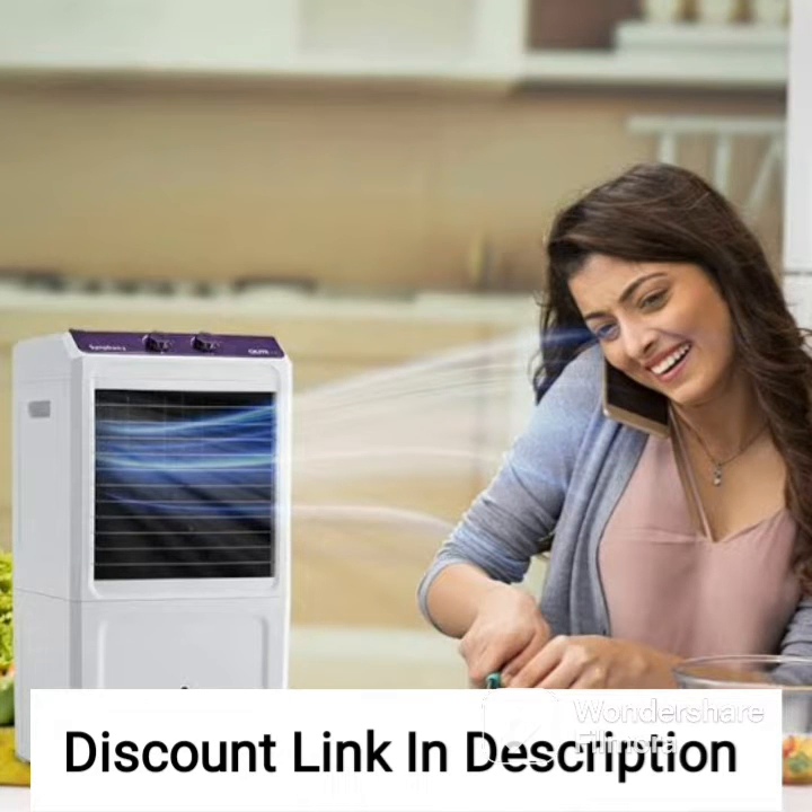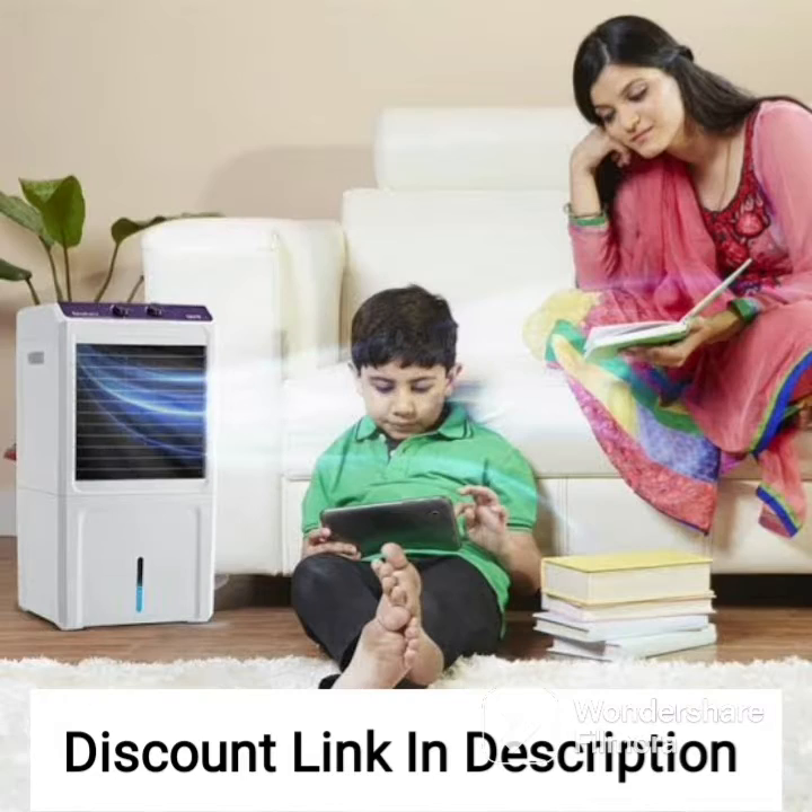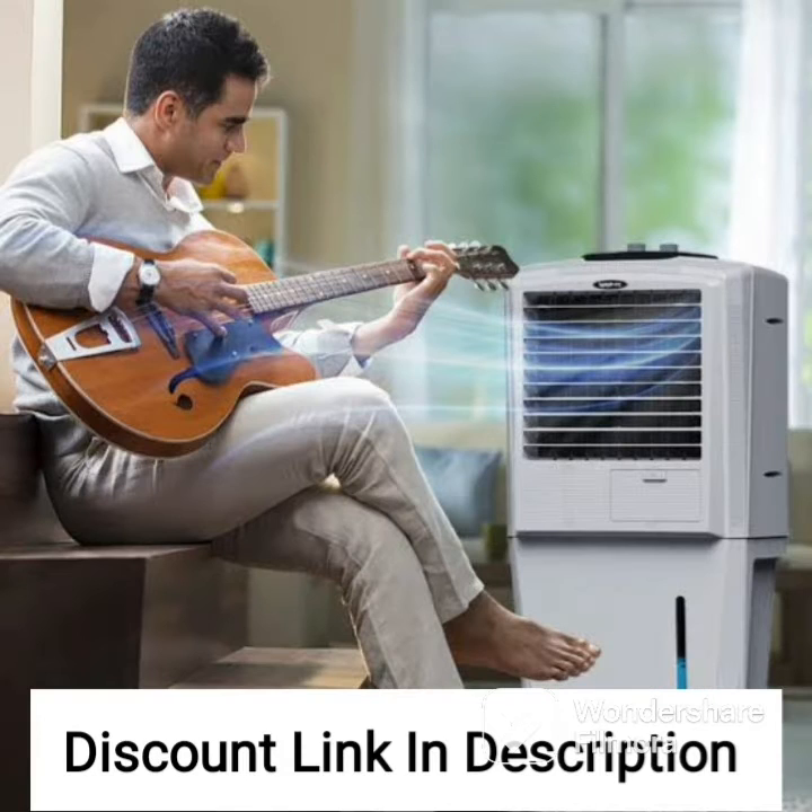The Symphony Hikul 45T Personal Air Cooler is a great solution for keeping small to medium-sized rooms cool and comfortable during hot weather. It comes with a honeycomb pad that helps to provide efficient cooling, and its powerful blower ensures fast and effective cooling.